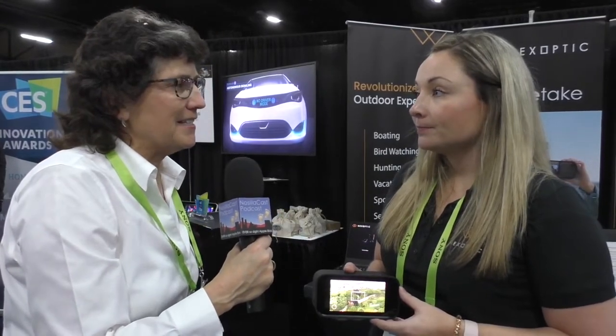So if people want to learn more about this, where should they go? www.nexoptic.com — that's N-E-X-O-P-T-I-C dot com. And when do you think this is going to be available? We're looking at third quarter 2019. Do you have a price point yet? About $1,500 American.